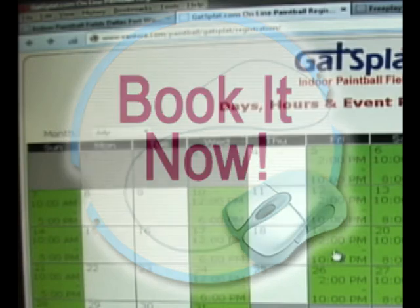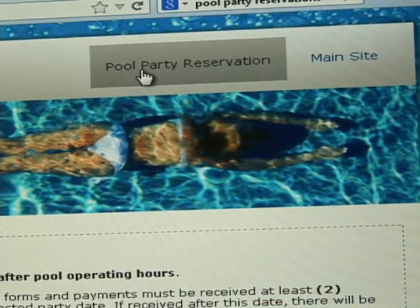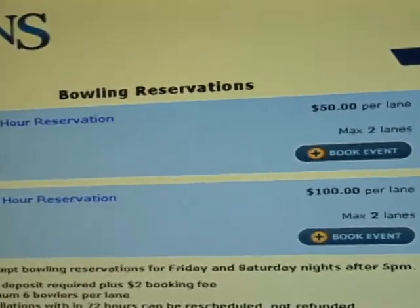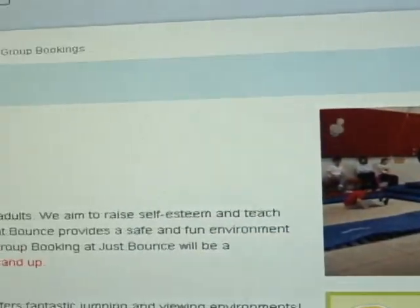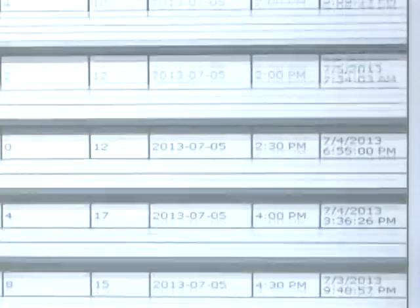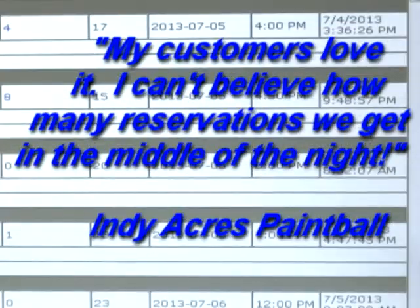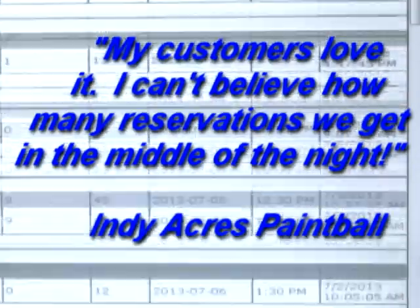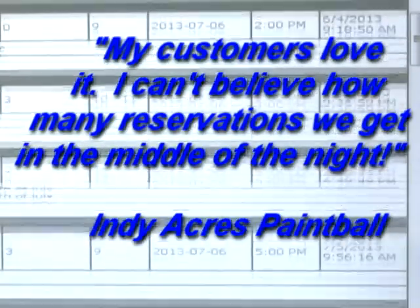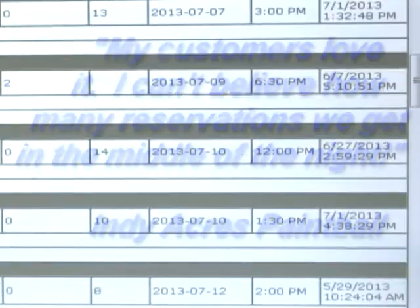Don't leave them wondering if they can book next Saturday or if you're full. If you don't seal the deal on the spot, that customer might look for another field or a pool party, bowling, a trampoline center — any other way to spend their recreational dollars. Vantora users have told me they can't believe how many bookings they get at 11:30 at night or 6 a.m. If they couldn't book online, would that customer have remembered your website and called you back, or would their party have gone somewhere else?